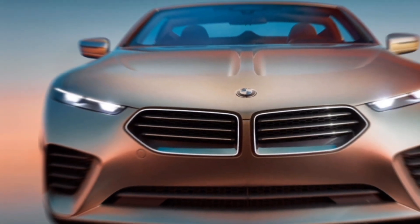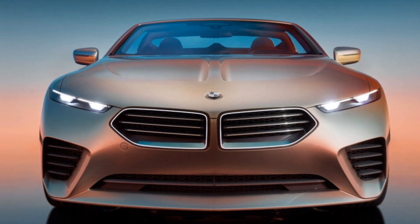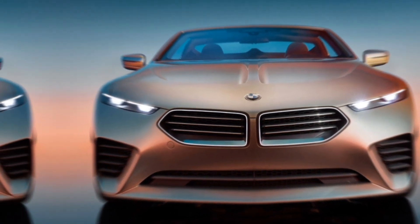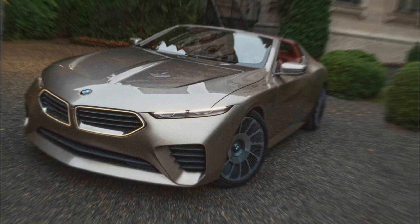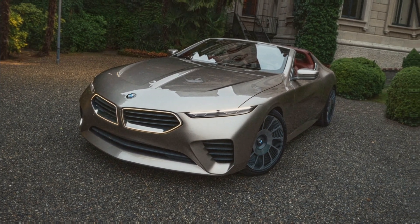Hey everyone, and welcome back to the channel. Today, we're getting a glimpse into the future of luxury motoring with the stunning 2025 BMW Skytop. This isn't your average BMW — it's a head-turning concept that might just become reality.